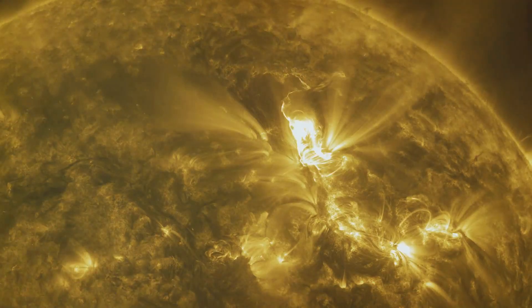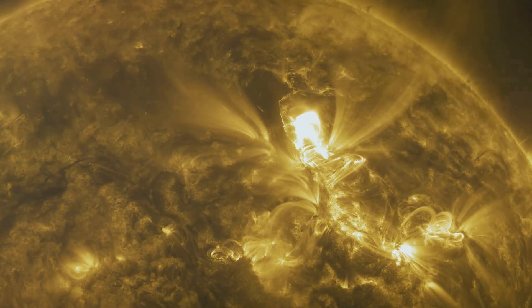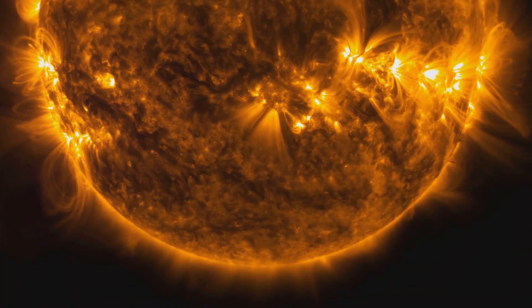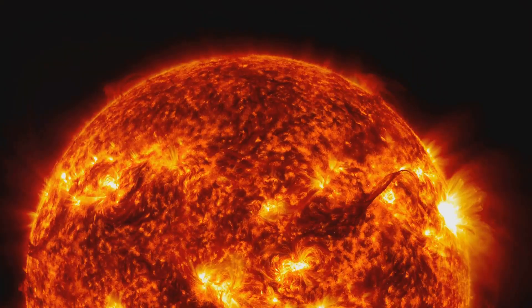Hey everyone! We've got some pretty intense news coming up. There's a massive solar storm on its way. If you're a science enthusiast like me, you're probably buzzing with curiosity about what this means for us here on Earth. So let's break it down.